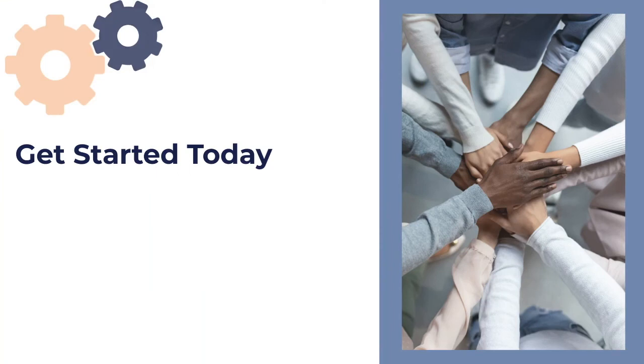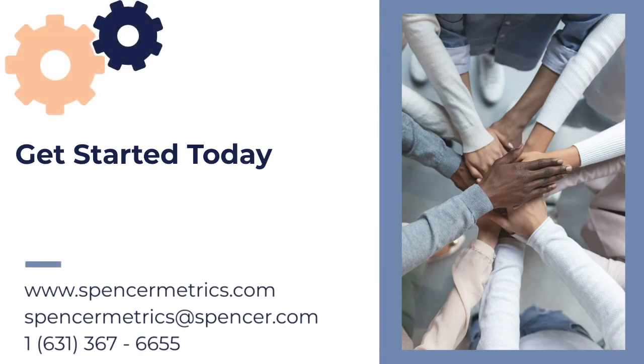Start seeing a return on investment with Connect. Get started today. Contact us.